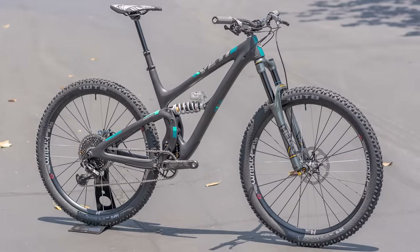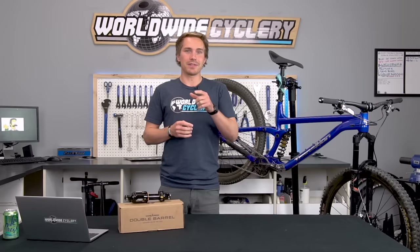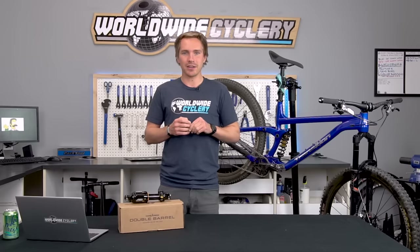As of recently, maybe the last couple of years or so, coil shocks seem to be making a comeback, and in particular on trail and enduro bikes, which is a bit unusual because they used to be kind of exclusively on downhill bikes. A lot more people are trying them out on trail and enduro bikes, and a lot of manufacturers are making them in sizes available for trail or enduro bikes, and some people absolutely love them. So we're going to dive into a little bit of what makes them different than an air shock if you're considering going coil.